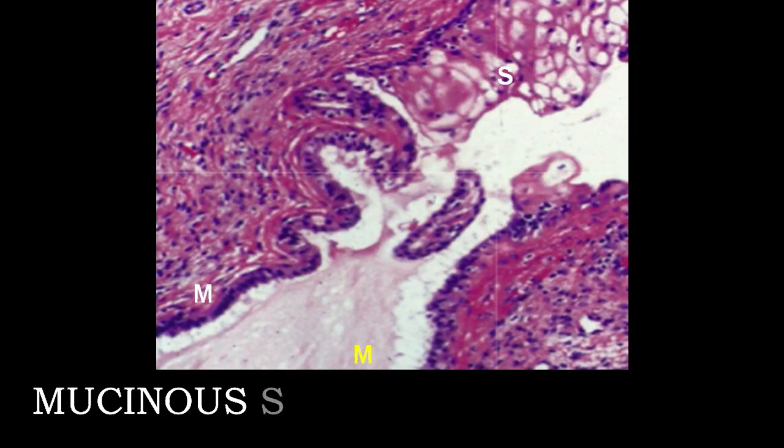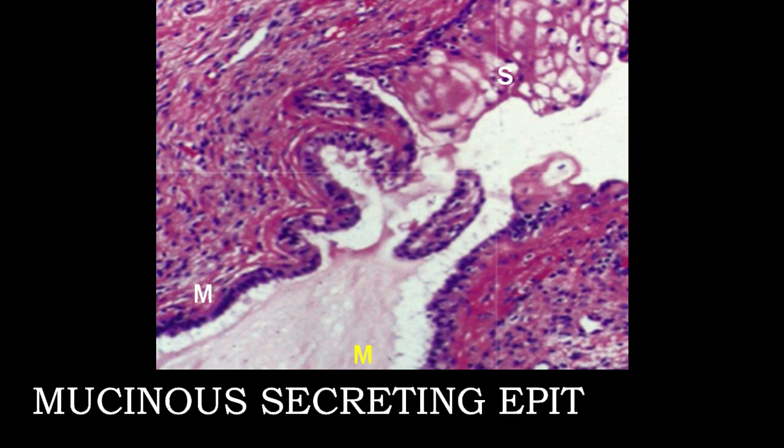Mucinous cyst: there is a single layer of mucinous epithelial lining; however, focal squamous metaplasia can be seen. This photograph shows a lining of mucinous squamous epithelium marked with white M, mucinous material marked with yellow M, and S shows focal squamous metaplasia.